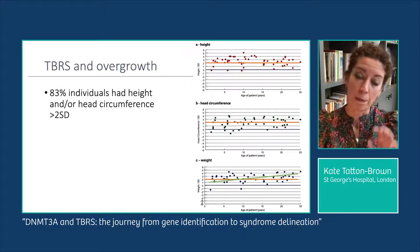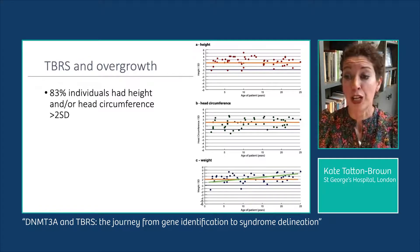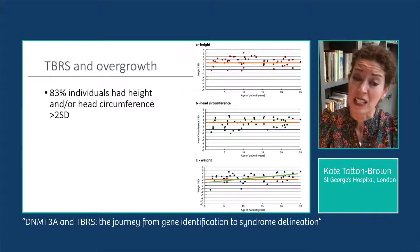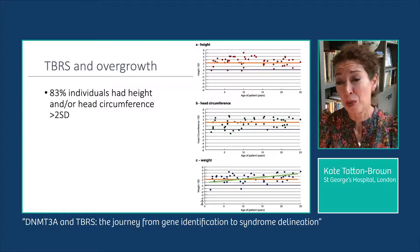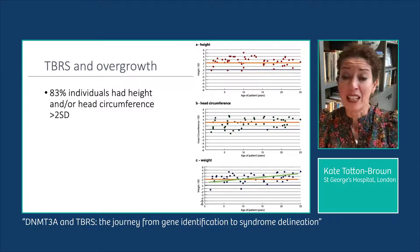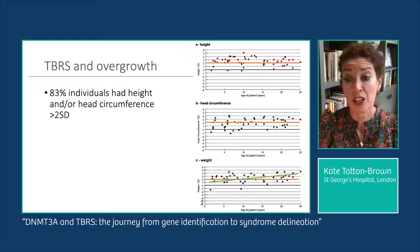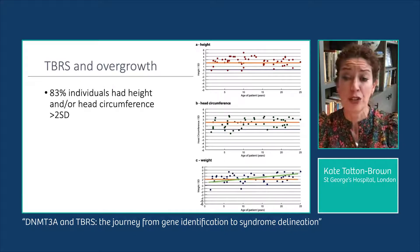Looking at the weight chart, there is an upward trajectory of weight as the child progresses from childhood into teenage years and then into adulthood. Weight is one of the key problems in TBRS and we don't yet know its cause — it is likely a combination of factors including hypothalamic dysfunction, lack of satiety, and food-seeking behavior, which is easier to control in young children than in teenagers.